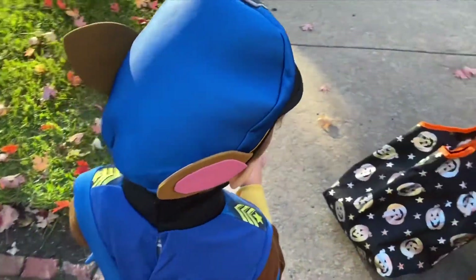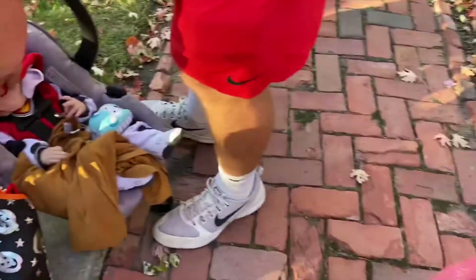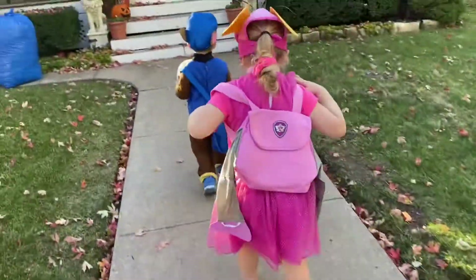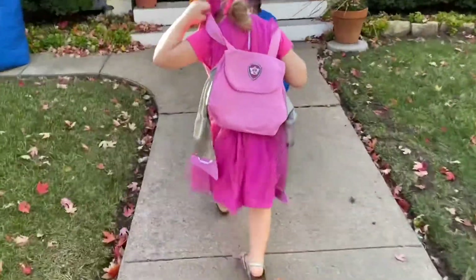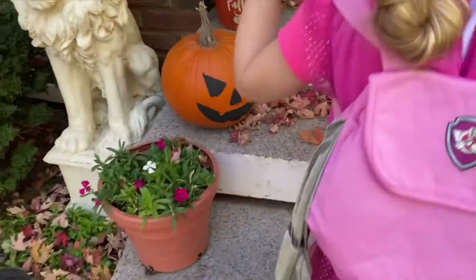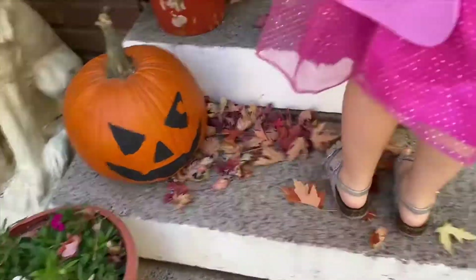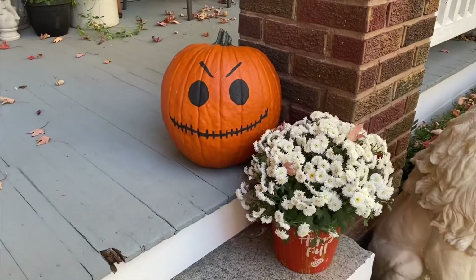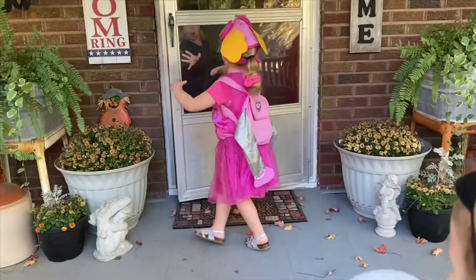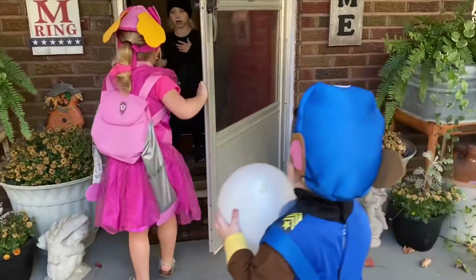Okay, this is our last trick-or-treating house, let's go! Sky, fly up to the door! Oh, look at that cool pumpkin — some paint fell off of it, and there's Melody's pumpkin. Go, go, go! Knock on the door — say trick-or-treat! You got a blue one! Yeah, we love blue.